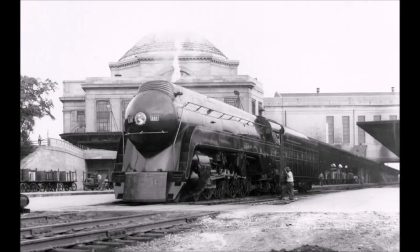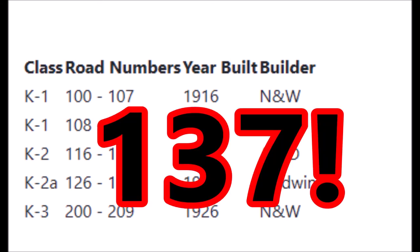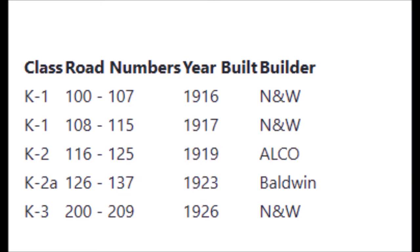Standing in the seventh spot on my list, we have another Norfolk and Western design: the K-Class 4-8-2 mountains. The first batch had 16 locomotives built from 1916 to 1917 in the Norfolk and Western shops, numbered 100 through 115, and classified as K1s. The K2s were divided into two subclasses: K2 and K2A. The K2 contained 10 locomotives, numbered 116 through 125, built by ALCO in 1919. The K2As were numbered 126 through 127, built by Baldwin in 1923, making a total of 22 K2s. The last batch contained 10 locomotives, built in 1926 by the Norfolk and Western shops, classified as K3s.